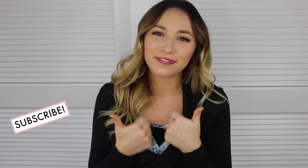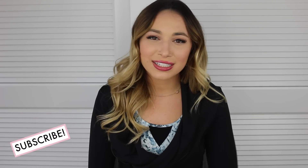That is everything for my lifestyle favorites. I really hope you guys enjoyed. If you did, be sure to give this video a thumbs up. Don't forget to subscribe — I make new videos all the time. I will see you guys in my next video. Bye!